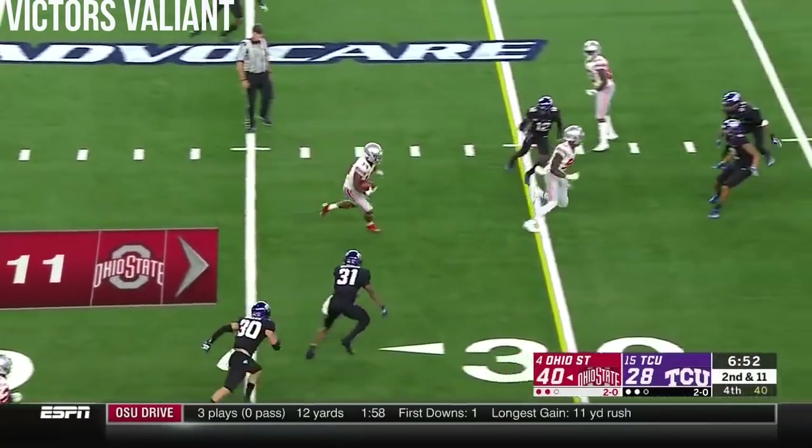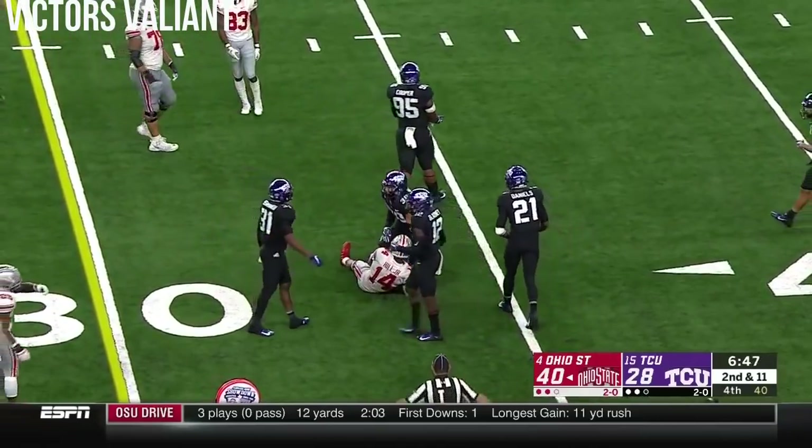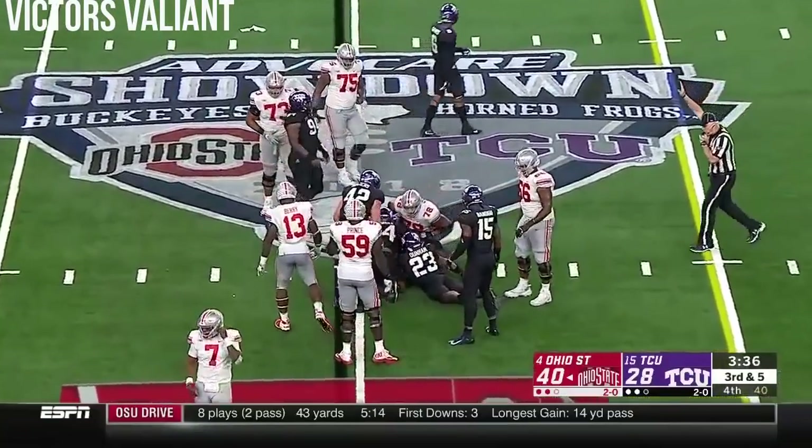Haskins with late pressure flips it off underneath — catch made, K.J. Hill for the first down. Weber — and they do stop him for a one-yard gain.